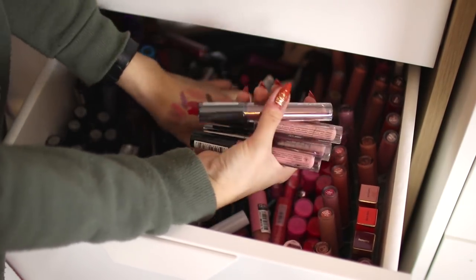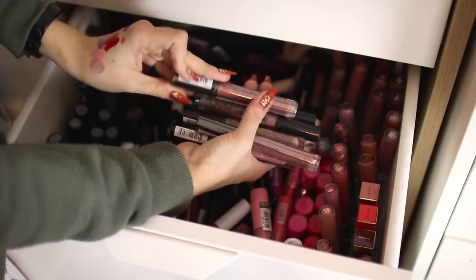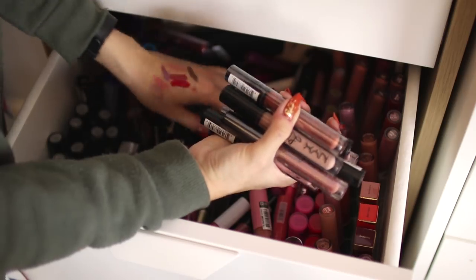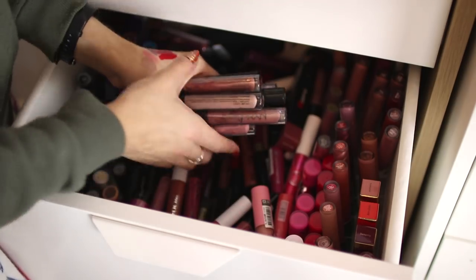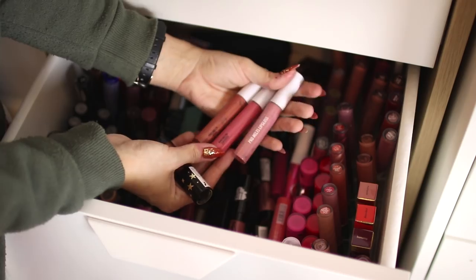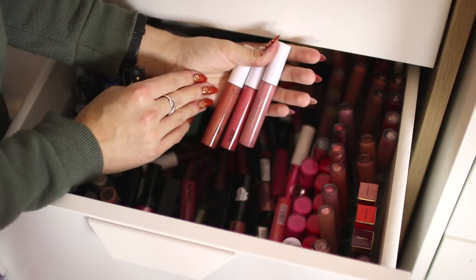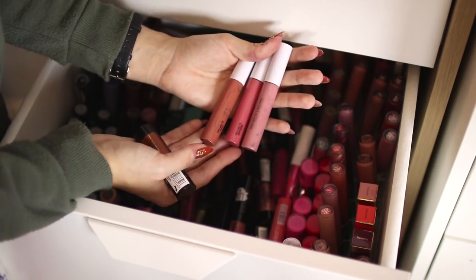I have a bunch of the NYX Lip Lingeries — I'm probably going to keep all of these. Some of them haven't even been unwrapped yet. There are a lot of pretty colors in here; the ones still wrapped I'll sort out into giveaways. The shade Jealousy is a really pretty pink-mauve color so I'm definitely keeping that. I have a couple of the Freedom Pro Melts lip glosses — these aren't really sold anymore, so I never really want to use them in videos because it would be annoying for people not to be able to buy them.